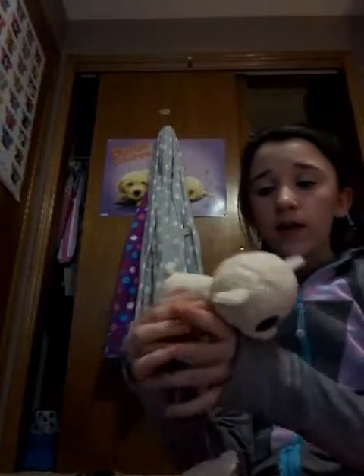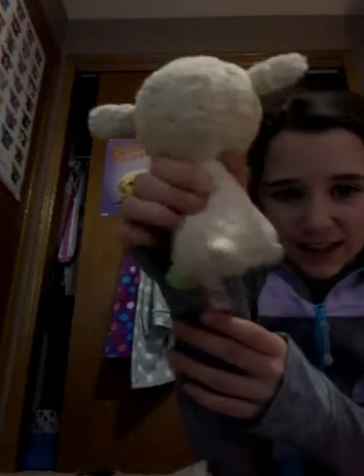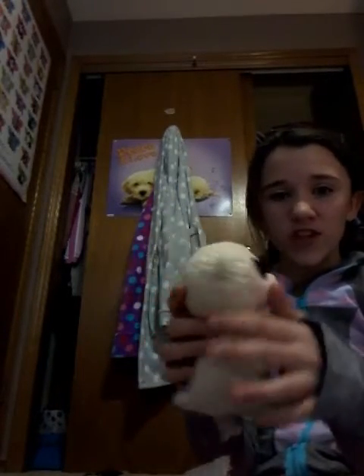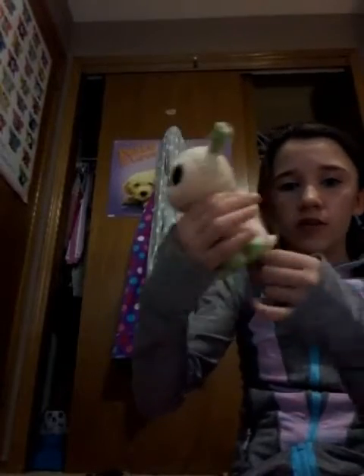Lala is my oldest sheep, as you can probably tell. She has white wool and a little stubby tail, green little footsies, green inside the ears, and green eyes to match. She was made in 2015.